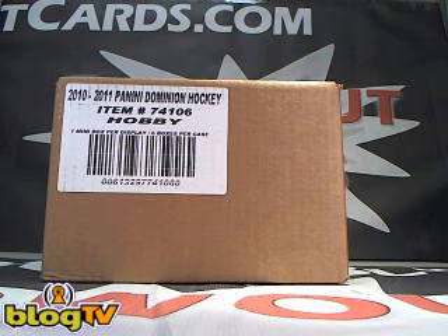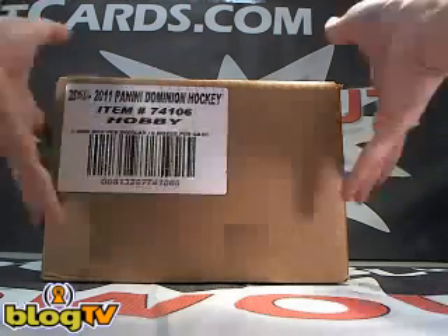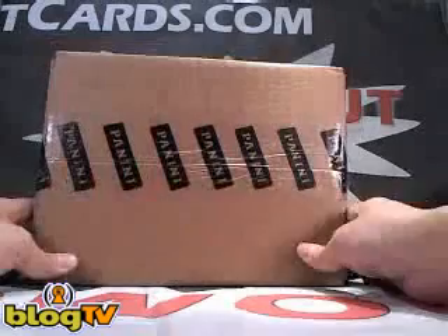Hey guys, this is Danny from BlowoutCards.com and you're watching BlowoutTV's live video box breaks. We're live on BlogTV right now and about to break a case of 2010-11 Panini Dominion Hockey. This is a six box case for Jeff — case number one of two that Jeff's going to do tonight.